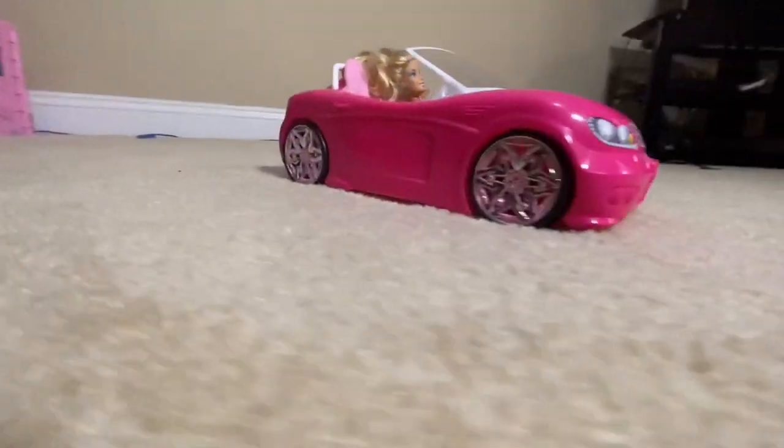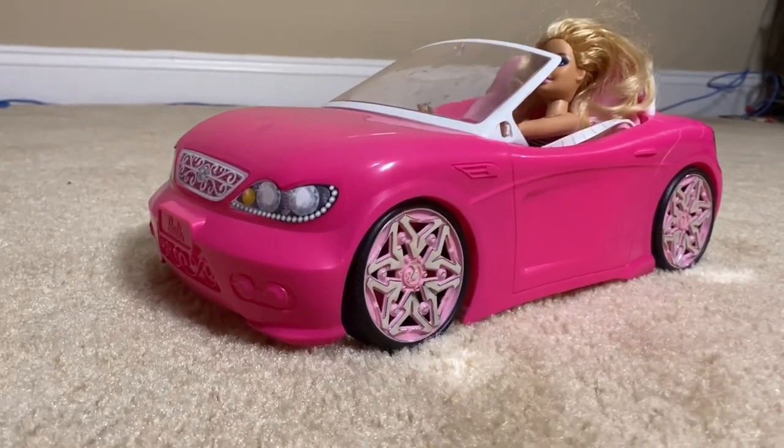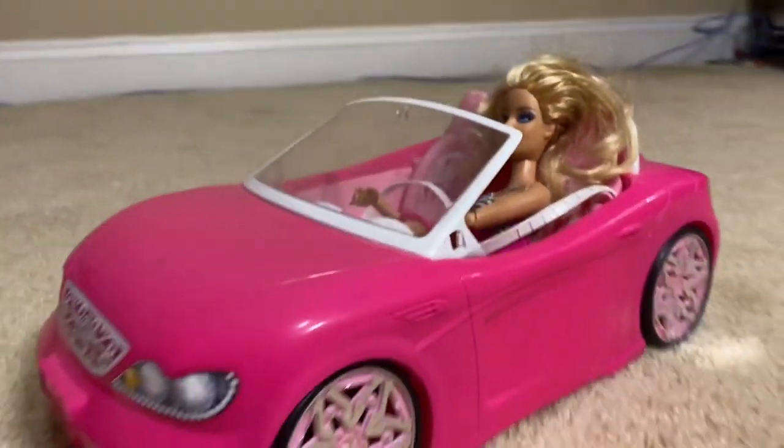This right here is the Barbie Convertible. Now, you can collect Barbie dolls all day long, but once you start getting into the vehicles, well, it changes the game. What's unique about this set is not only does it come with the car, it also comes with a Barbie doll.